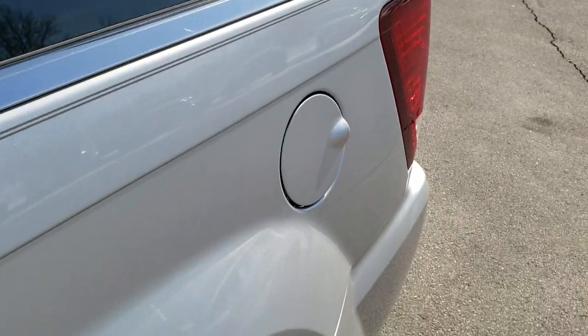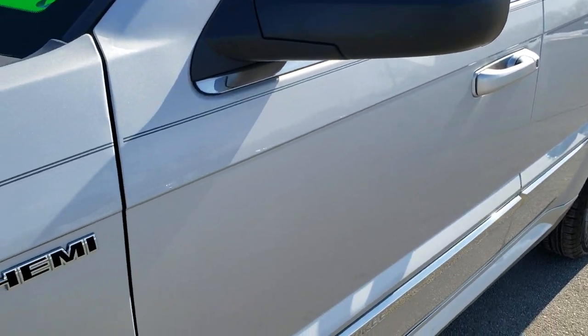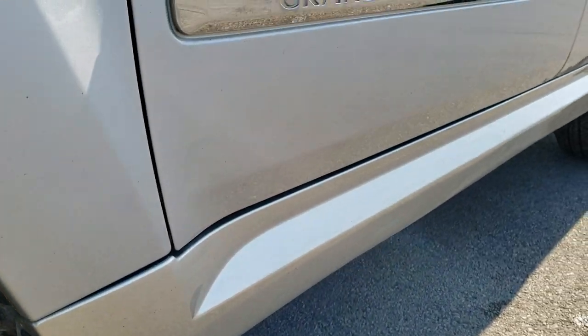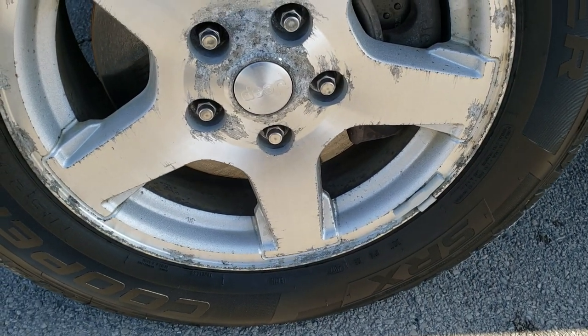Bright silver is the color. We shoot all of our videos in 1080p, 60 frames per second. So if you have HD capabilities on your computer, tablet, or smartphone device, turn them on right now because it is like you're right here looking at the vehicle with me — definitely your best way to ensure the quality and condition of the vehicle before seeing it in person. It has the alloy rims.